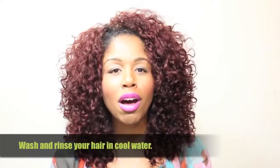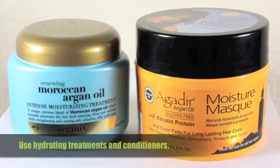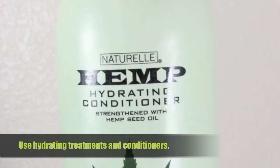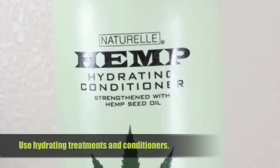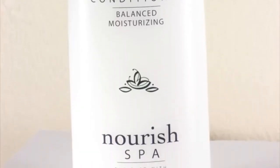Tip number two: you should always wash and rinse your hair in cool water. Hot water will open your hair shaft way too much and let out all the moisture. Using cool water seals in moisture and helps prevent frizzing. And if you have color-treated hair, it will help sustain the vibrance and longevity of your hair color.